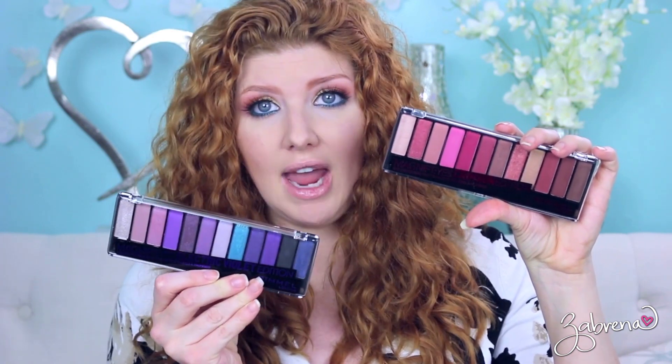Unfortunately I could only find two of the three — I went to at least four different Walmarts looking for the third one and can't find it. The ones I was able to get are the Crimson Magnifies palette and the Electric Violet palette, which I know so many of you have been asking about. I'll show you swatches, looks, and give you my full review for each one.